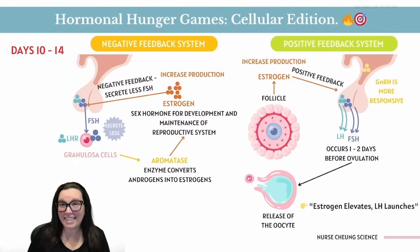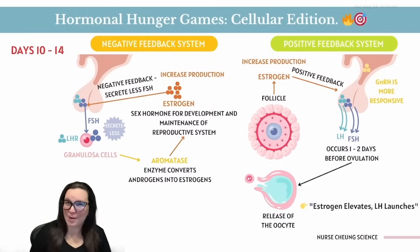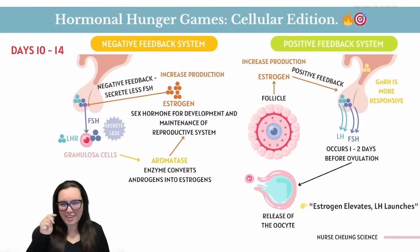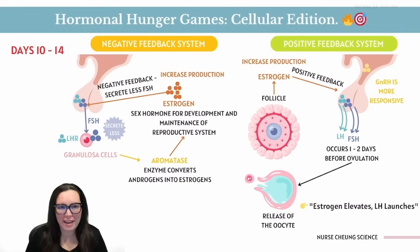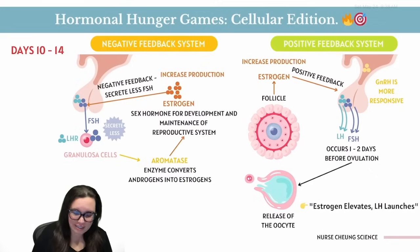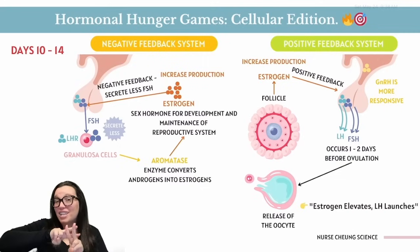Between days 10 and 14, the plot thickens — and so does your endometrium. Granulosa cells now develop LH receptors in addition to FSH receptors. Follicles are growing and estrogen is rising. As estrogen climbs, it pulls a negative feedback move, telling the pituitary to dial back FSH. This means only the most fabulous follicle — the one with the most FSH receptors — keeps going strong while the others fade away. Hashtag only the strong survive.